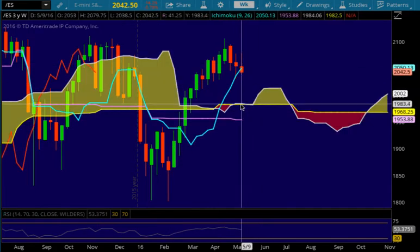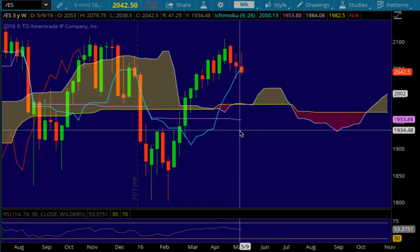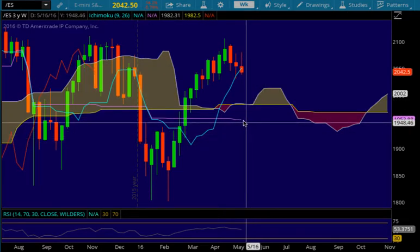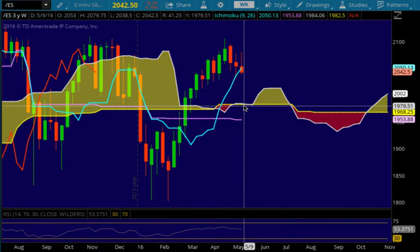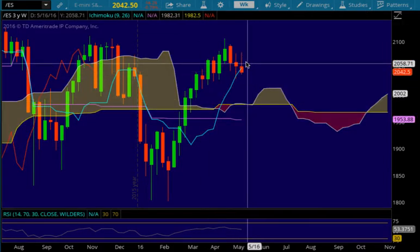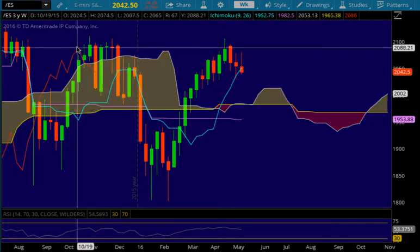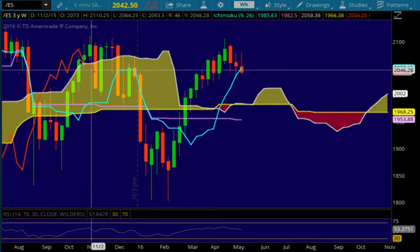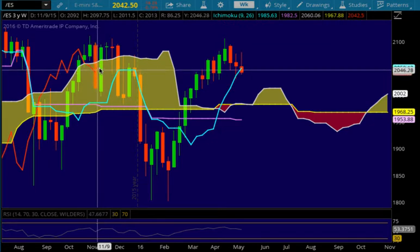If we do get down there, we could potentially lose support and continue selling all the way down to the Kijin Sen at 1953.88. If we do lose the cloud, we'll be back in bearish territory. Currently we're still bullish because we're still above the cloud. The Chikau is inside the cloud right now, so the Chikau technically has support and is neutral inside the cloud.